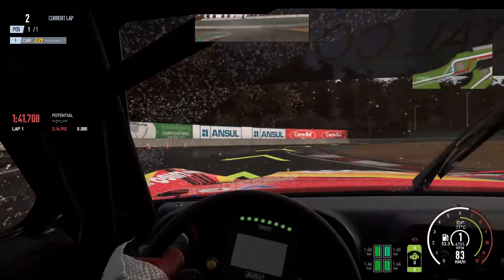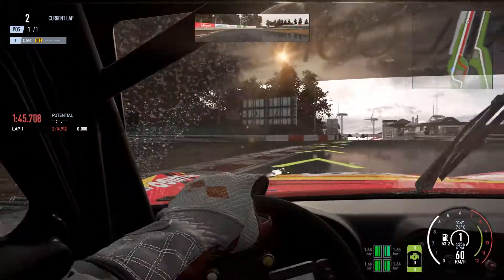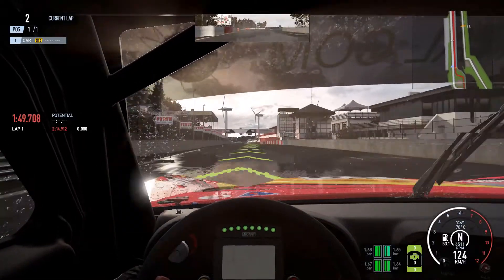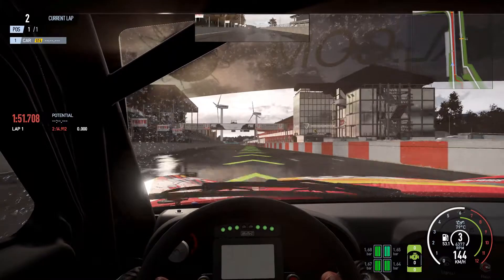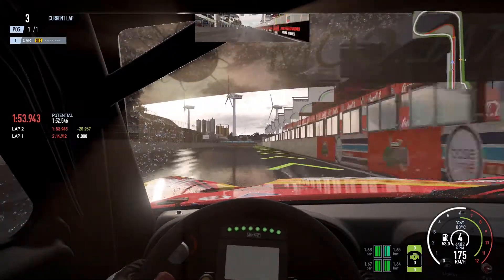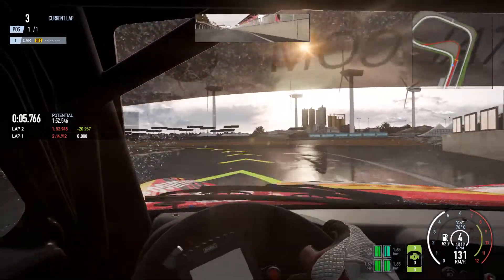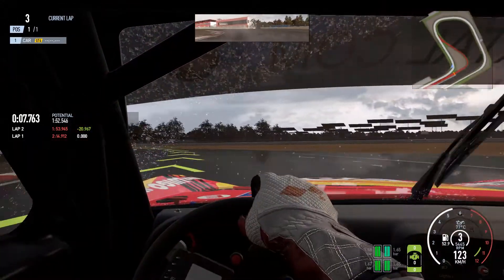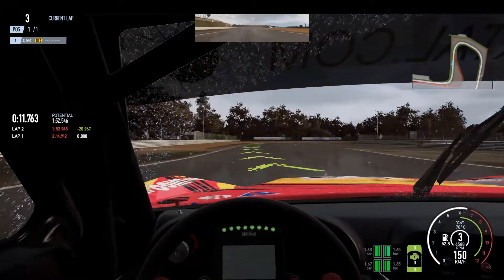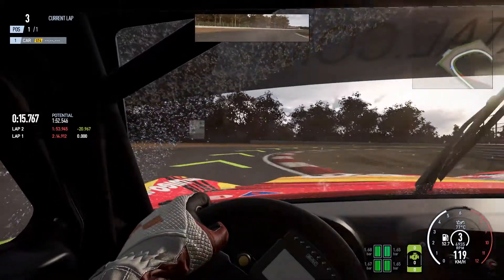Down through this final chicane — come on, don't spin it — oh, come on, really! There goes our first valid lap. We've got to push this car a lot more while also pushing it a lot less in some areas.